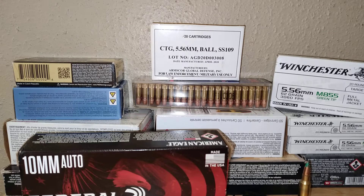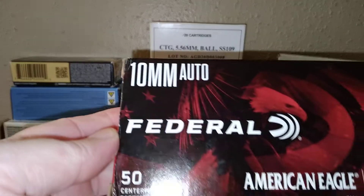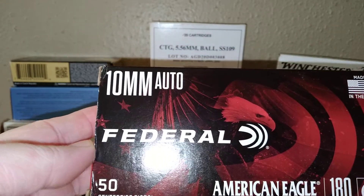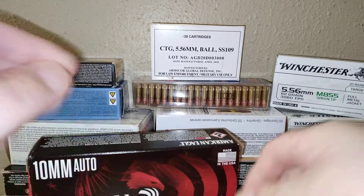Welcome back to our ammo haul video — this is our second one for this month. We went into the local gun shop and found some 10 millimeter in stock — the best millimeter. It was the only box so I grabbed it, priced at $35.